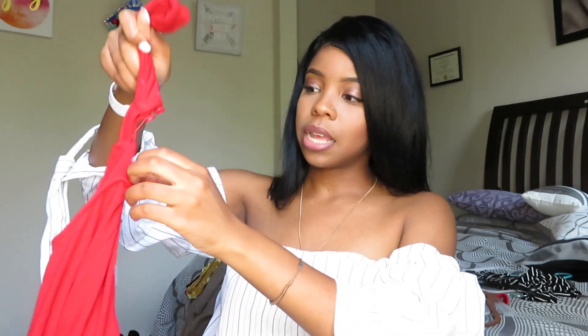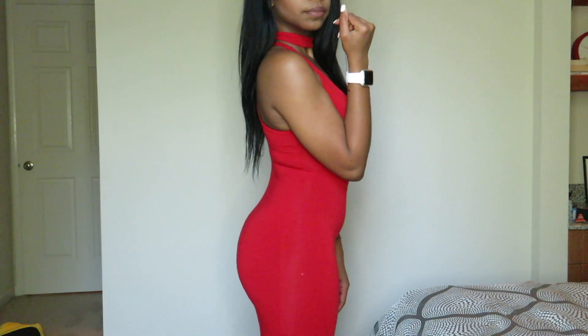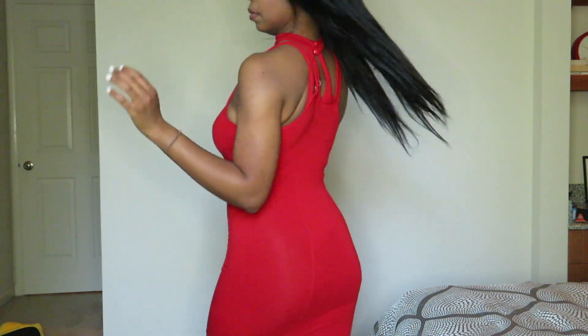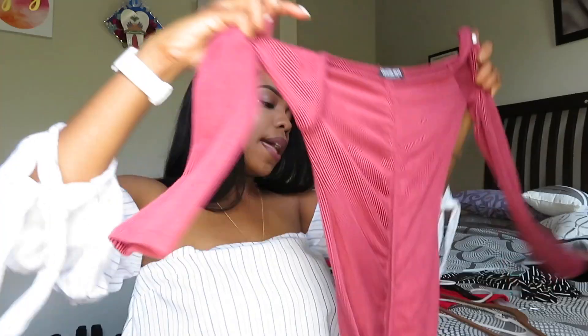Next I have this choker dress in red — really cute and really casual. You can wear this throughout the day; summertime is approaching and it's a very stretchy material. I ordered it in a size small but I think a medium might fit as well. It does not shrink after you wash it, which I love.